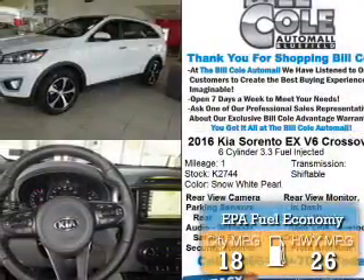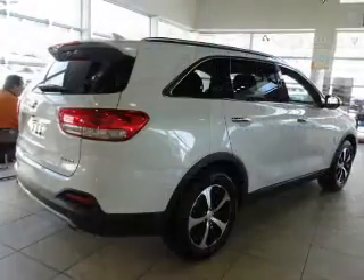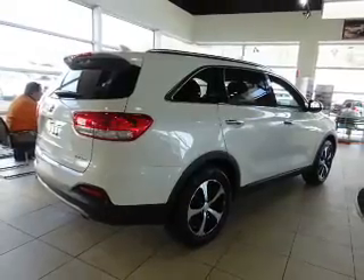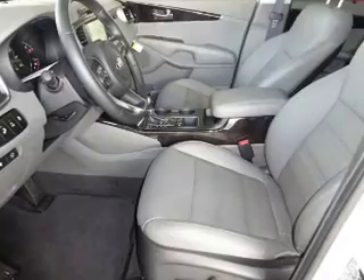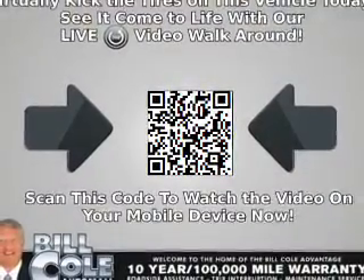Great fuel efficiency saves you money by requiring fewer trips to the gas station. The features include a power sunroof, electric trunk, alloy rims, auto-dimming mirrors, a spoiler, an alarm system, roof rails, keyless entry, independent suspension, and brake assist.